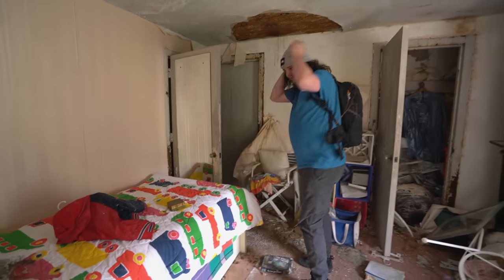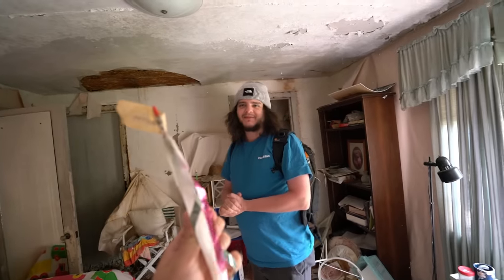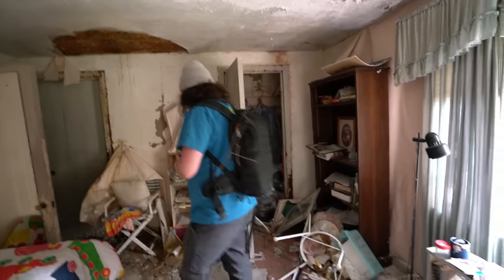Immediately we're in a little kid's room. I've only been in this room so far, but I know what the kid's name is. What the - David. Alright, time to explore the rest of the house.